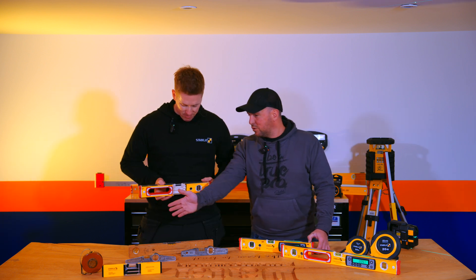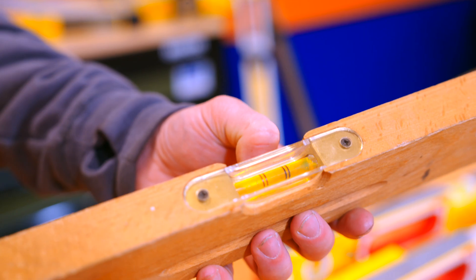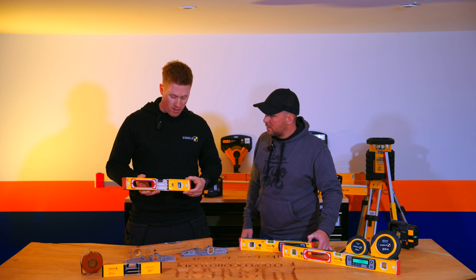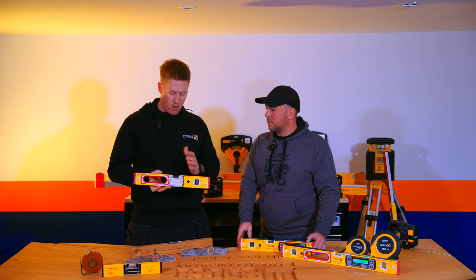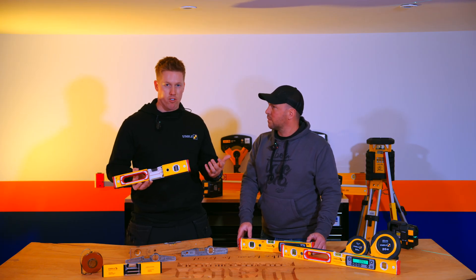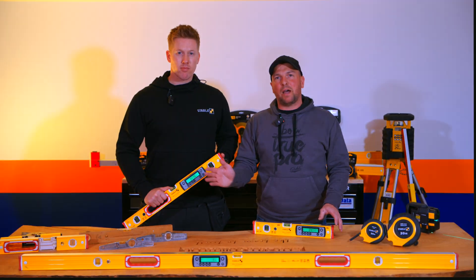You can see the evolution of products here throughout the 135 years. If you look at this wooden level, for example, you can see screws in the top — the vial was mounted traditionally so you could replace the vial should it go out of accuracy. Whereas today, the only way this level will go out of accuracy is if you damage the profile or crack the glass, because the mounting system can withstand drops and any accidents that happen on construction sites.